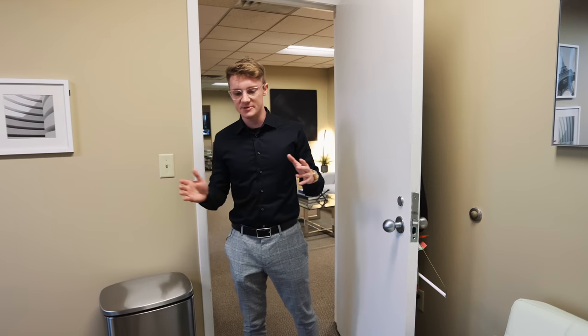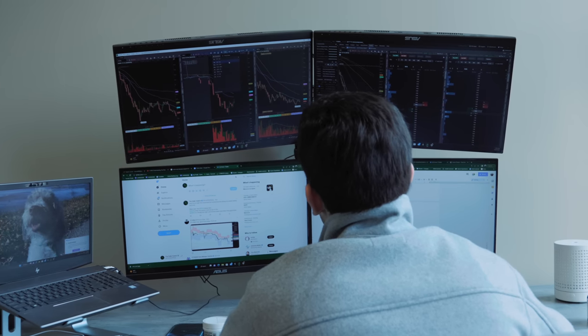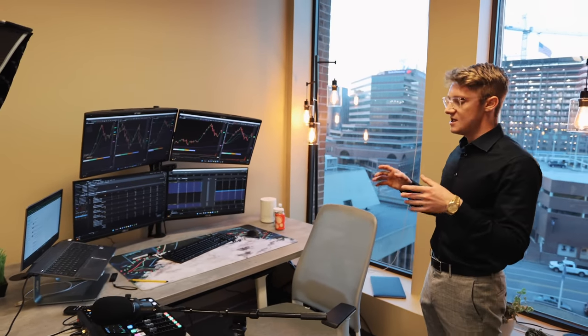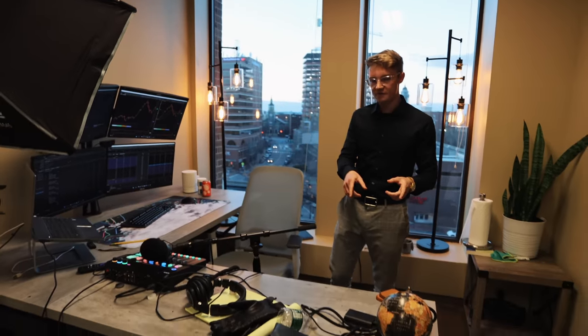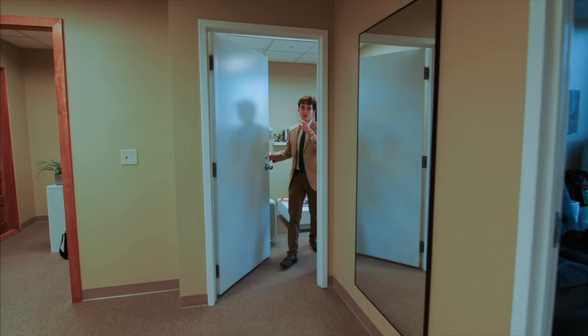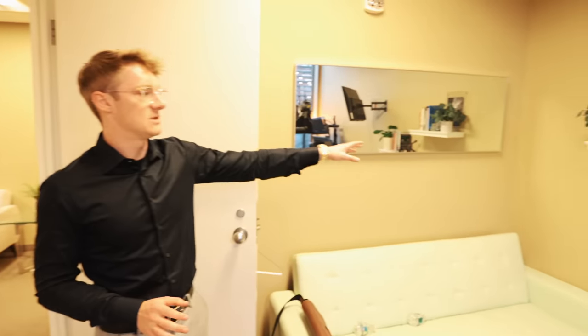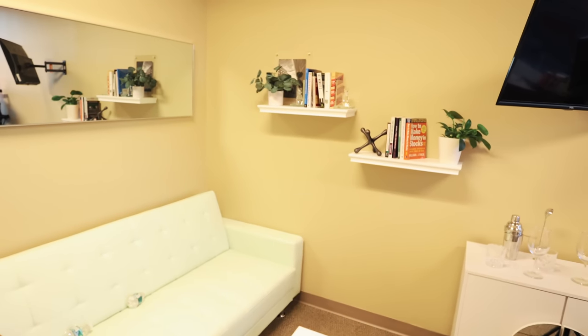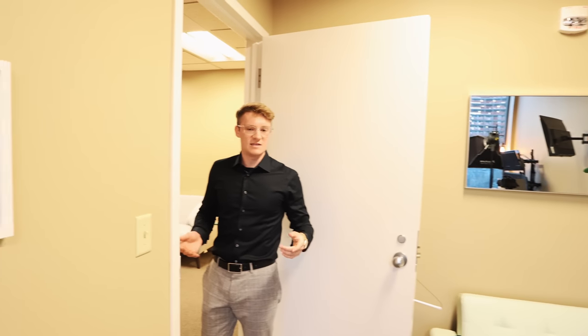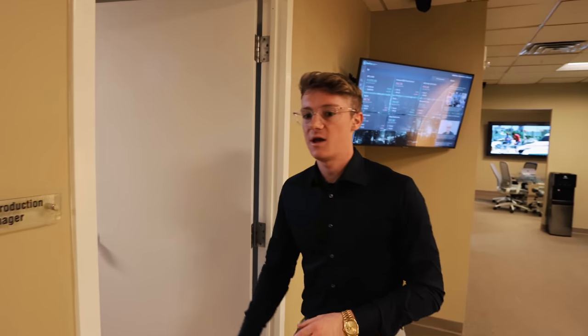We had the whole space repainted and carpets cleaned. This is Jack's office — Jack is on the podcast with me, he trades full-time and does a lot of the marketing stuff alongside myself. He's got a great setup: my old desk from the old office, four monitors, and a computer. If you want to check out his full office tour, we'll put the link in the description. He's got books, shelves — he put those shelves up and it looks nice. He didn't actually decorate it; his sister did.